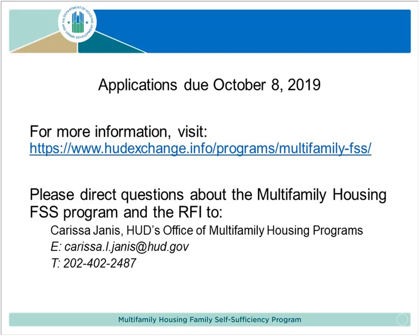Those that join the cohort will be contributing to an effort to help us see how best to educate and assist owners and agents in developing and implementing an FSS program. HUD, our technical assistance providers, and our participating owners and agents will all be contributing to forwarding the FSS program to multifamily housing properties. Thanks for listening and we hope you apply.